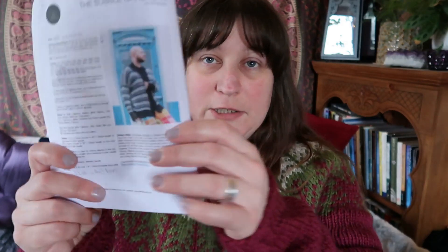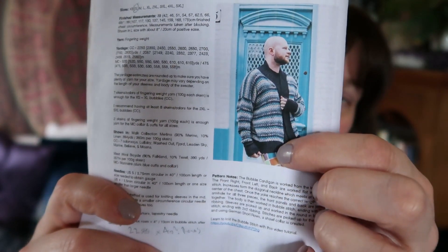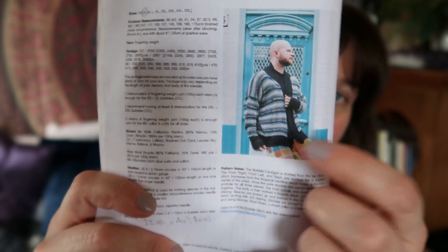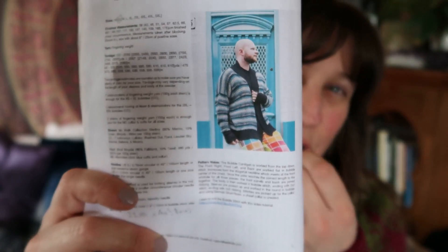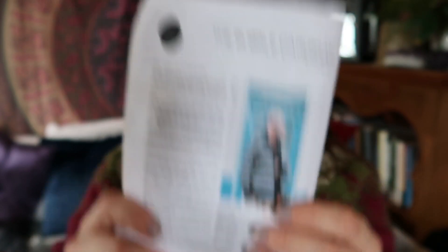The pattern is the Bubble Cardigan by Stephen West. It is an oversized cardigan with drop sleeves, quite baggy sleeves with long puffs, a wide shawl collar in rib, and a deep rib at the bottom of the cardigan.